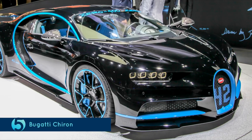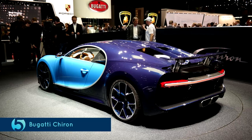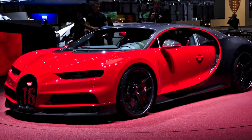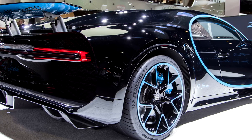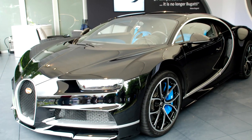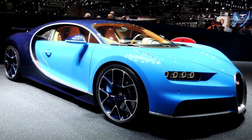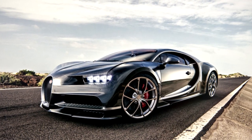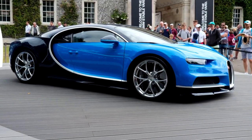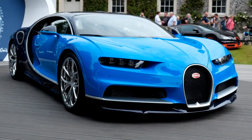The Bugatti Chiron. The Chiron boasts a W16 8.0L engine, which gives an output of 1500 HP! On the road, the Chiron's top speed is listed at 261 miles per hour! But get this — the actual top speed has not been tested yet! The Bugatti Chiron comes with a price tag of 2.9 million dollars, and the reason for that is not only because it is a Bugatti, but it is hand-made in an atelier! Also, no one really agrees on how to pronounce it!